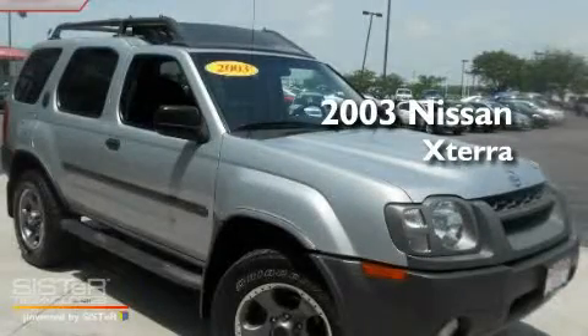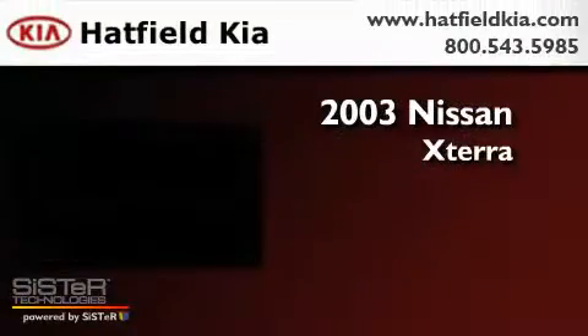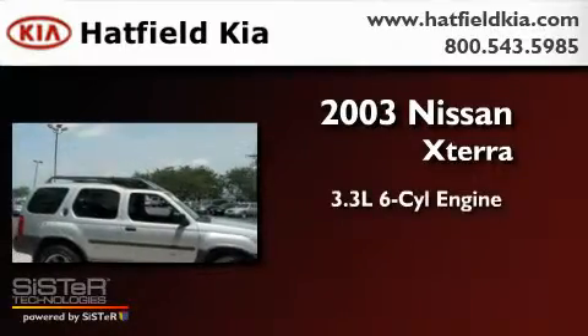This is a 2003 Nissan Xterra. It has a 3.3-liter six-cylinder engine, a four-speed automatic transmission, and four-wheel drive.